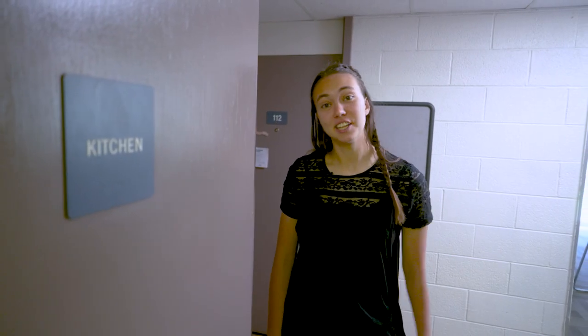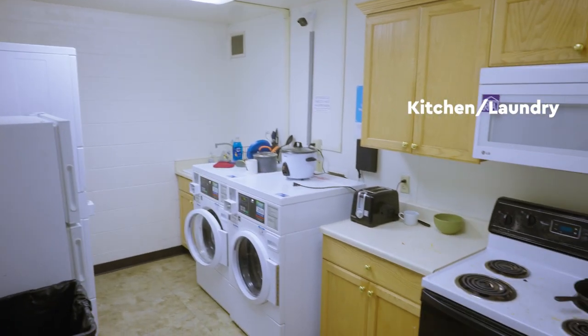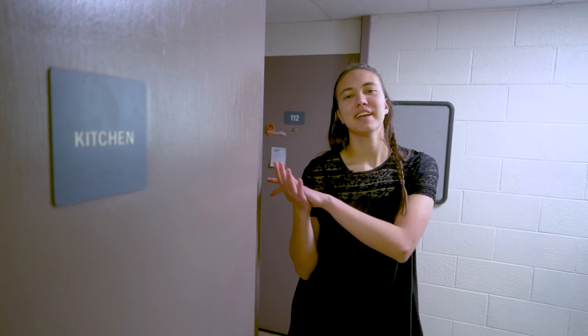This is the kitchen slash laundry room. This is where I come to do my laundry and reheat food in the microwave. I've cooked pizza in the oven one time. We also have a communal fridge.